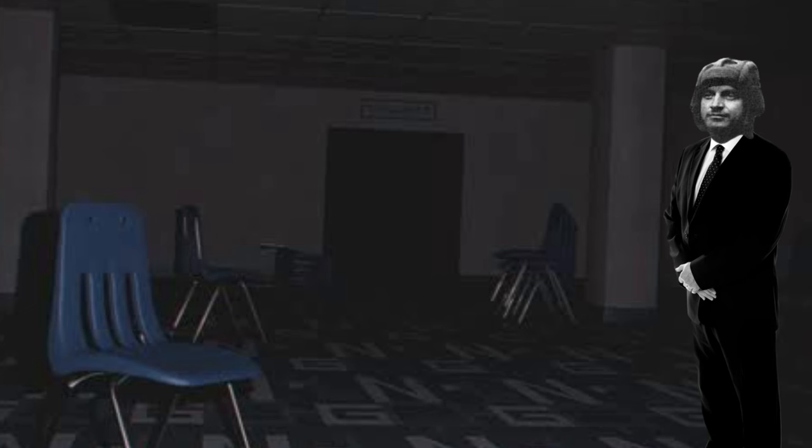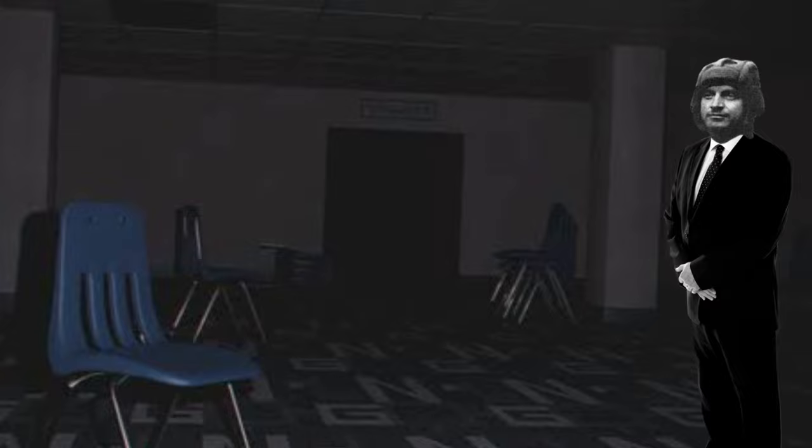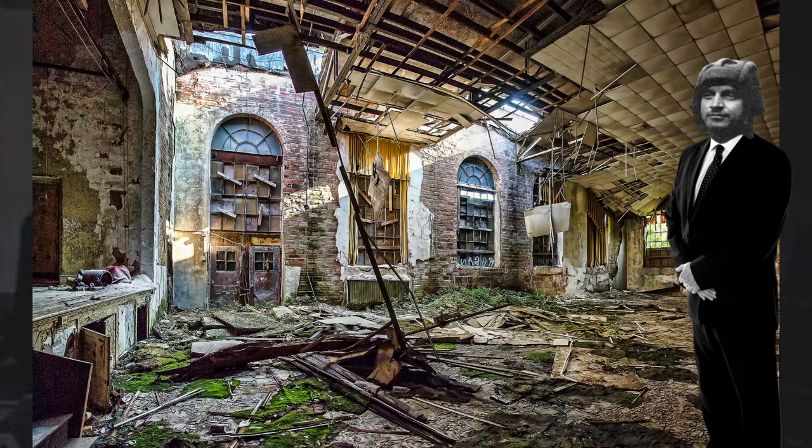Before further research could be conducted, it was decided to modify a Blohm und Voss BV-141 by fitting a second cockpit on the wingtip, which lacked flight controls. Pilots found that the layout was definitely workable. However, further research proved that this aircraft arrangement warranted no further development, and the project was abandoned with only a single test rig and several schematics being completed.